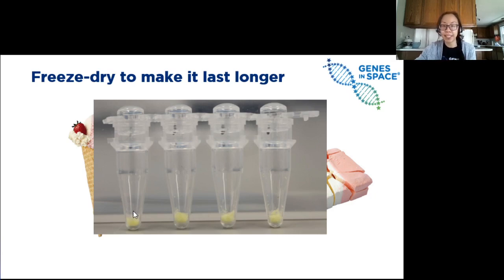When I refer to the BioBits cell-free system, these little freeze-dried pellets are what I'm talking about. Now they're stable at room temperature and we can more easily ship them up to the International Space Station without worrying about keeping them too cold. When they get to the ISS, the astronauts won't have to worry about them staying cold until they need to use them to make proteins.